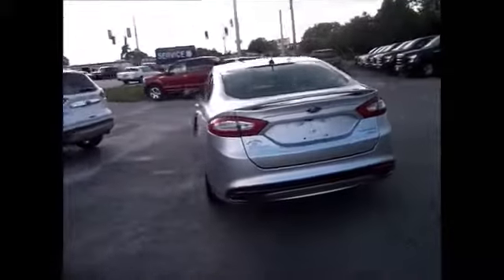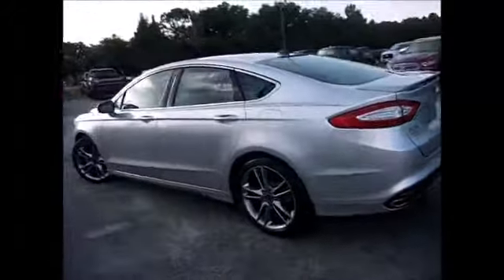Michelin tires all the way around with awesome looking rims, very classy. You have the proximity key, electronic touch sensitive keypad entry system, and blind spot system.